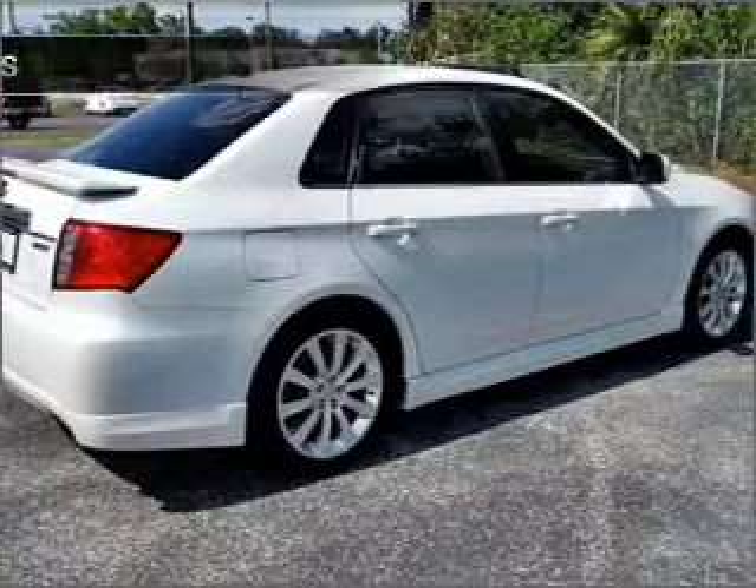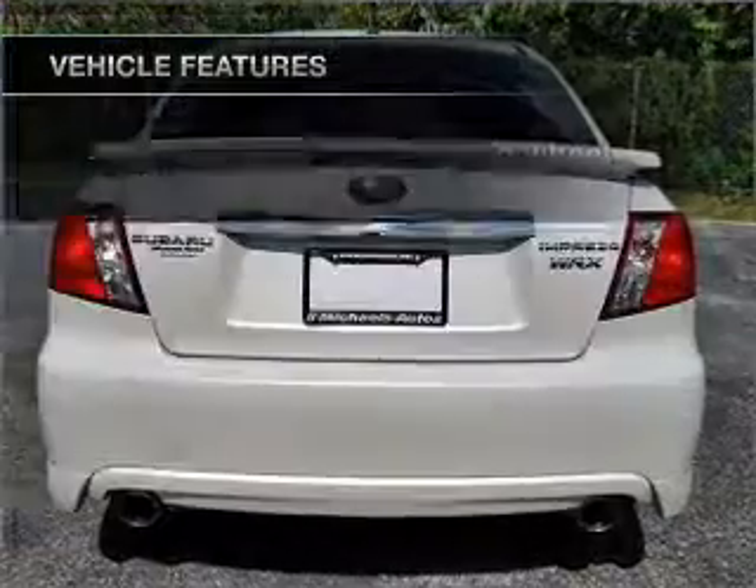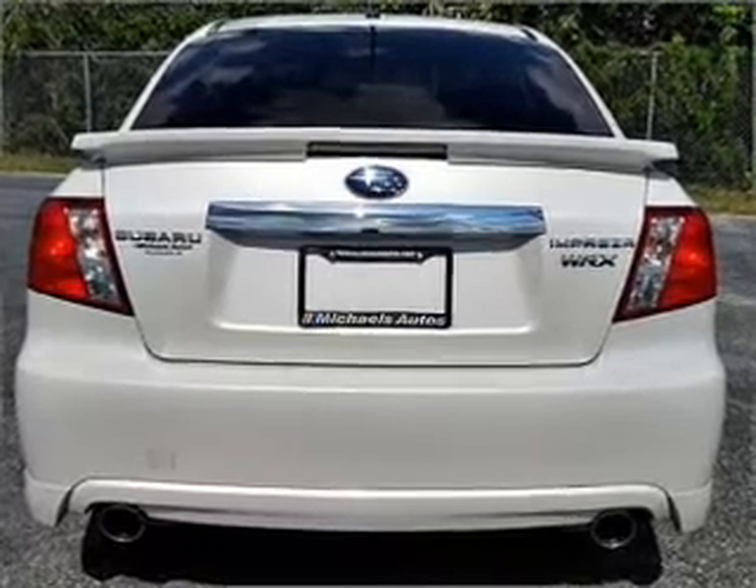You will appreciate the safety feature of anti-lock brakes. Plus, enjoy these notable features that are included in this vehicle: air conditioning, power door locks, power windows, power steering.